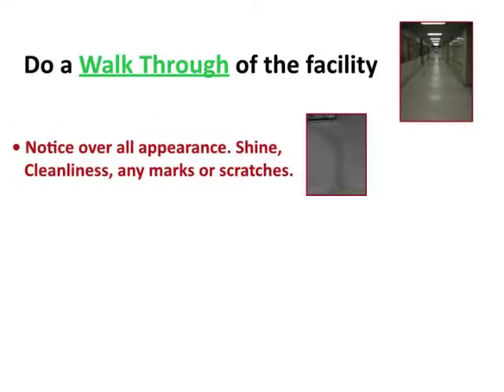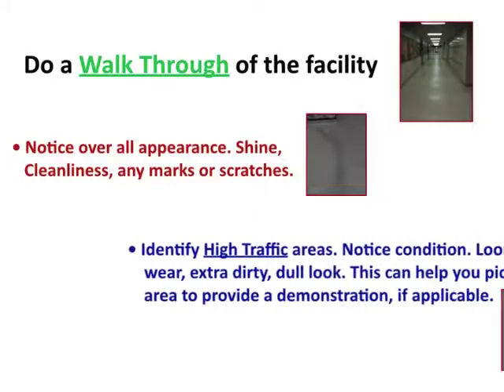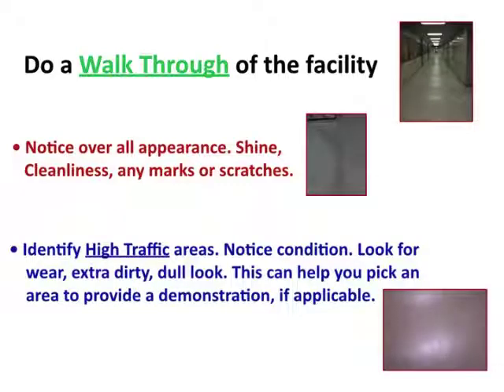Do a walkthrough with the facility. This will give you an overall view of the building — you'll notice the overall appearance, the shine, whether the place is clean, any marks or scratches on the floor, and whether they appear to be taking care of the place. You'll also be able to identify high traffic areas and their condition — scratches, dirt embedded in the floors, missing shine. These are all important factors for how you can help.